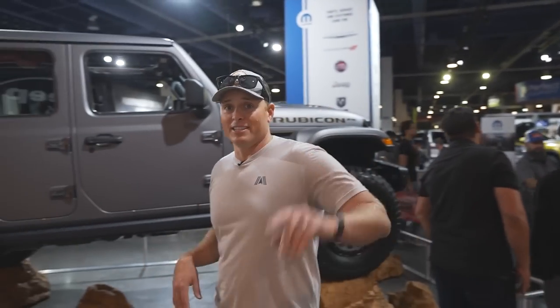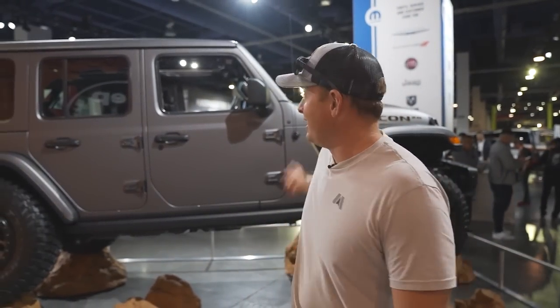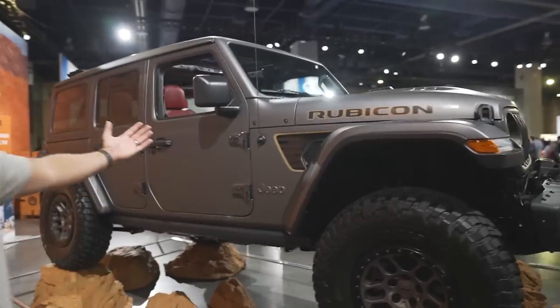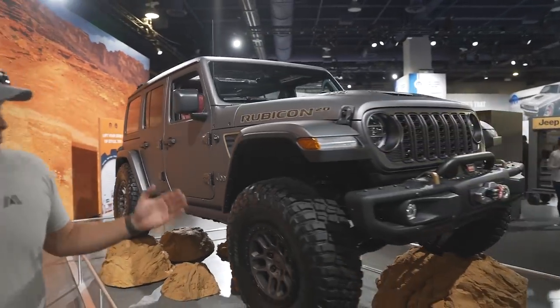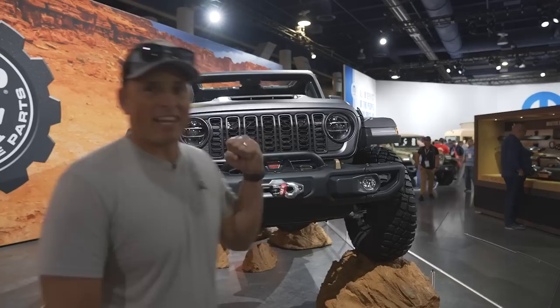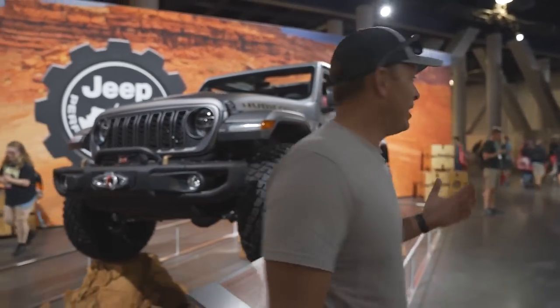We have a 392 that we're putting a supercharger on. It's unlike anything I've ever driven in stock form from a Wrangler perspective. So I'm a big fan of what the Rubicon is doing with the 392 - more power, get up and down those dunes and trails, and just have some fun. That's what driving these cars is all about.